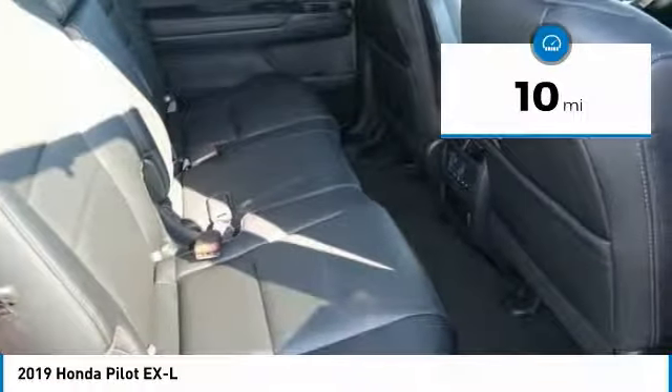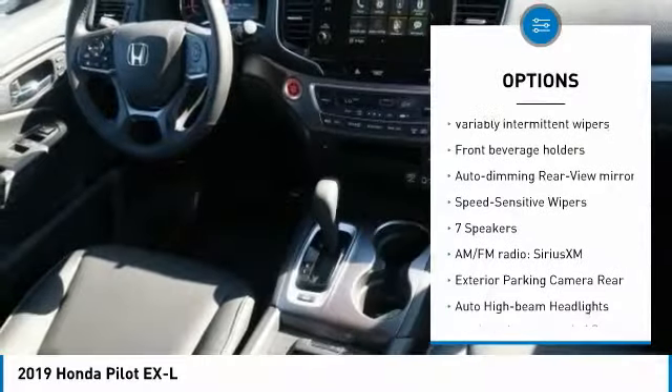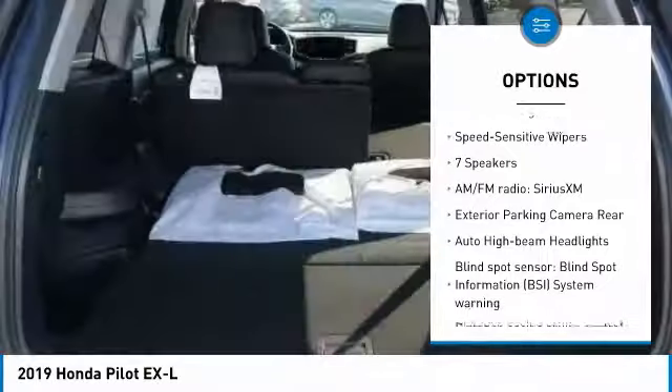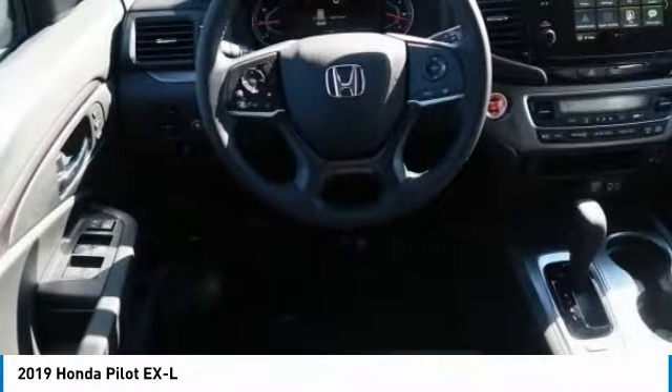Here are some of this vehicle's great options: power liftgate, air conditioning, dual airbags, alloy wheels, four-wheel disc brakes, fog lights, electronic stability control, heated front seats, and tachometer.